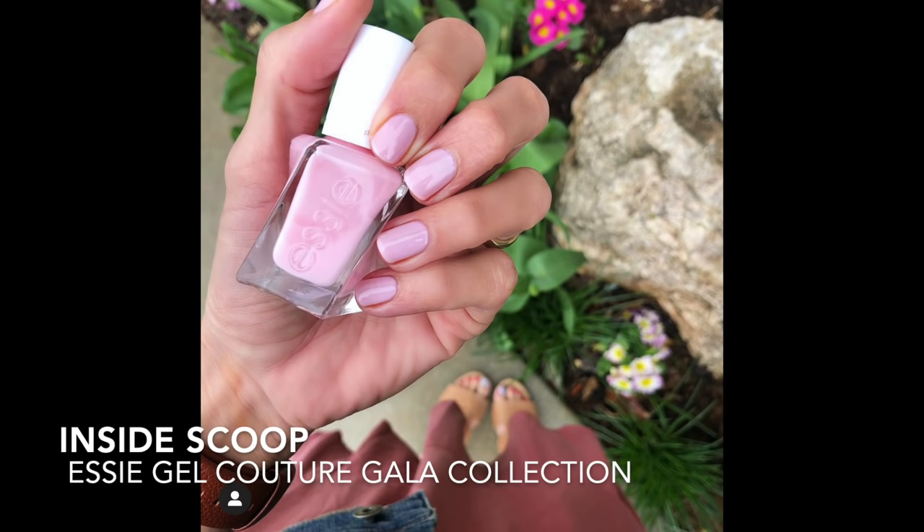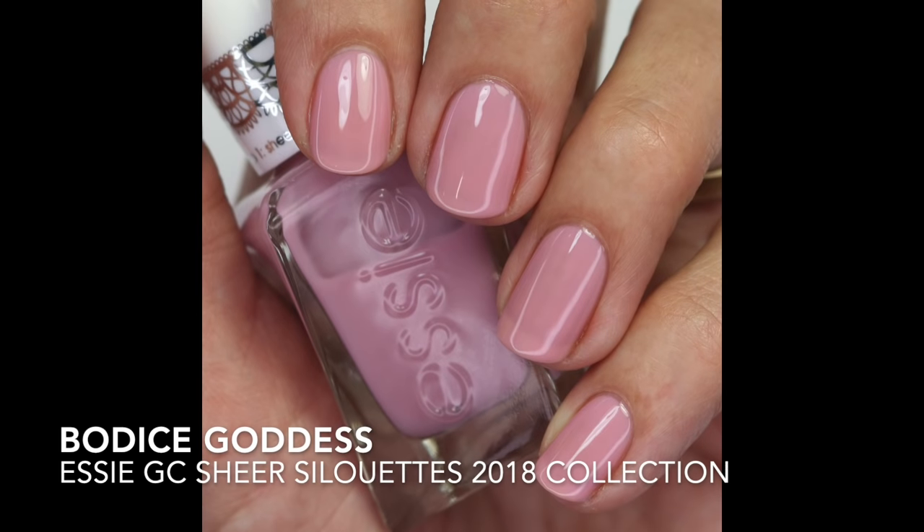And then I have Inside Scoop — it's just a touch darker but the same cool-toned pink. This is probably my favorite pink sheer. It's amazing and I love to wear it in the springtime. Same thing — do about four thin coats and build it up. And then I pulled out Bodice Goddess from the 2018 Sheer Silhouettes collection. I'd kind of forgotten about this one, but it's beautiful — same as that pink one but with a purple mauve undertone. It's one that people don't really talk about and I kind of like those polishes for that reason.